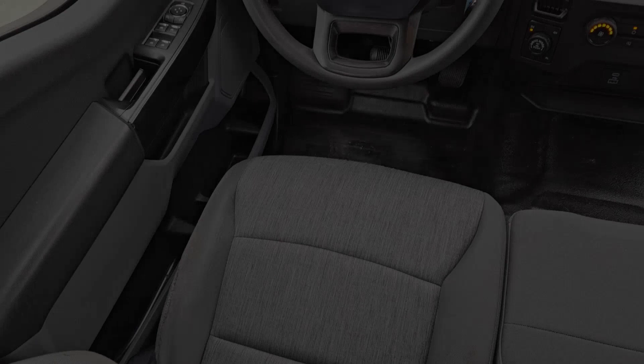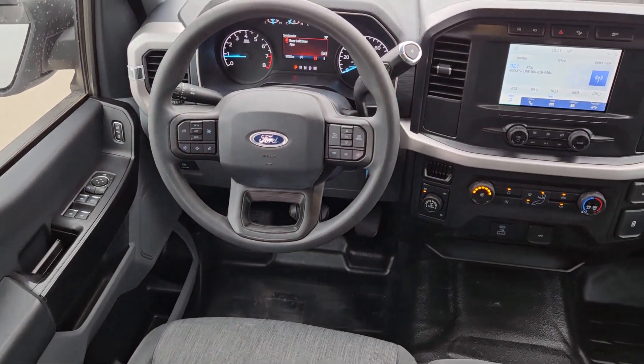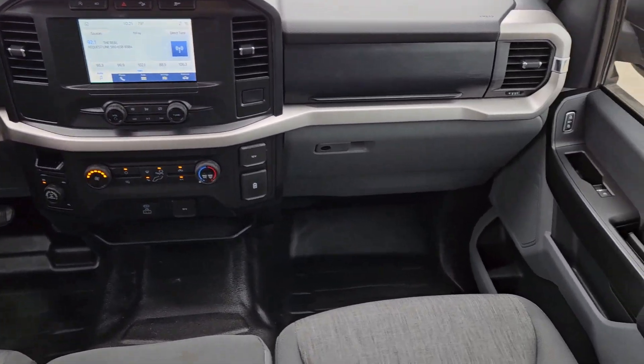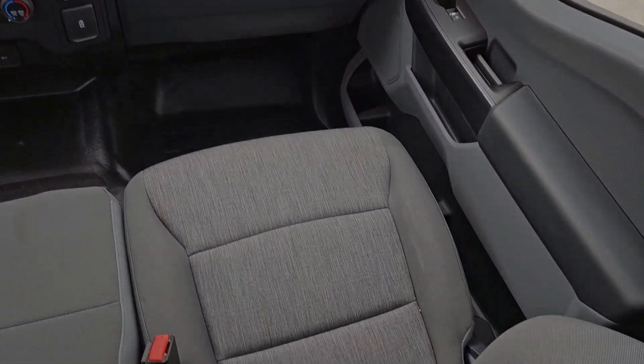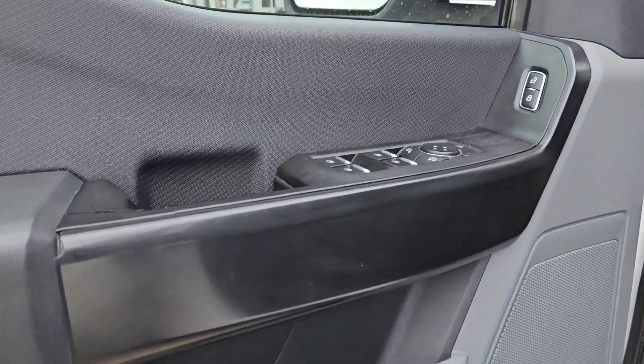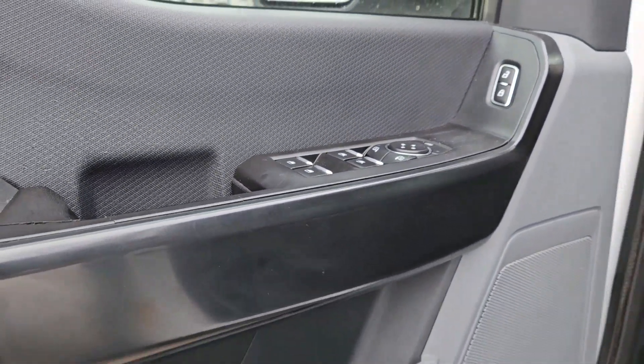These are just some of the great options this vehicle comes with: keyless entry, backup camera, heated mirrors, fog lamps, electronic stability control, aluminum wheels, alarm, steering wheel audio controls, traction control, and intermittent wipers.